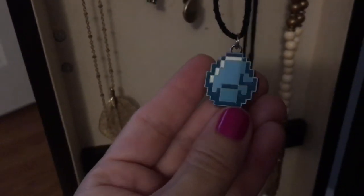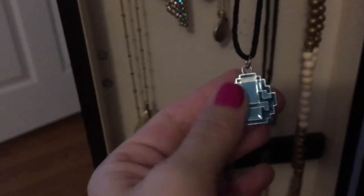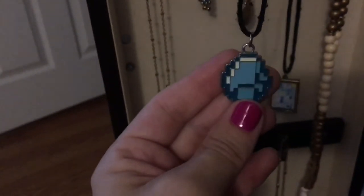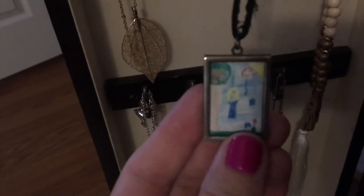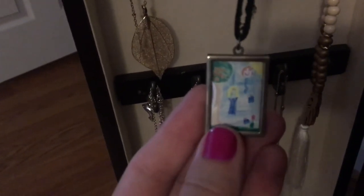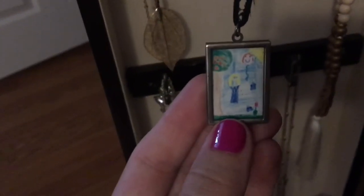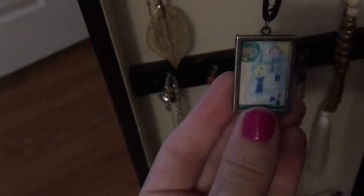My son gifted me this one when he was very very young — it's a Minecraft pendant, so for him to give that to me was really special because he always loved Minecraft growing up. And this one is very, very special: my daughter made this picture in elementary school, maybe kindergarten or first grade, and the school had a contractor who turned children's artwork into jewelry. It's her holding a little balloon.